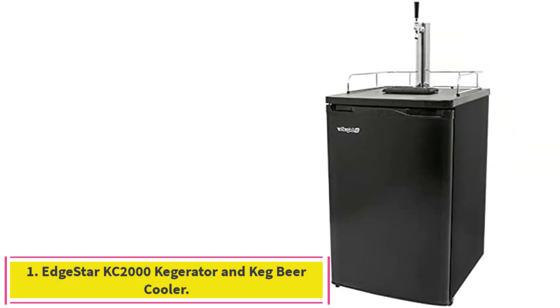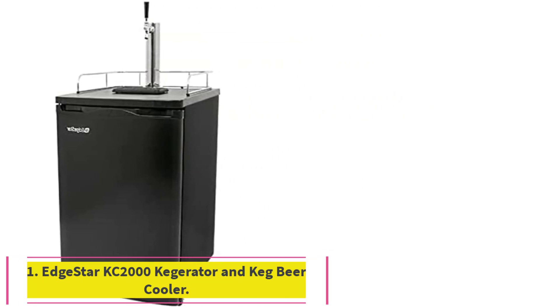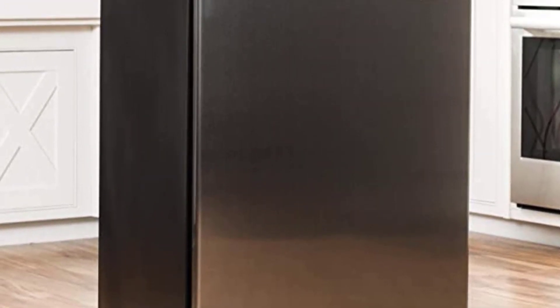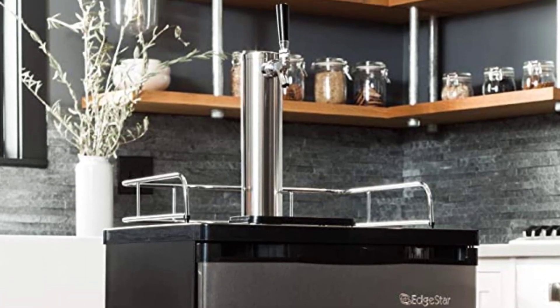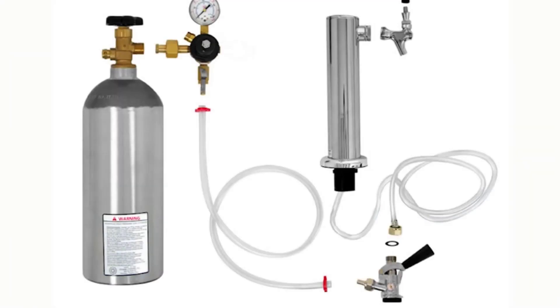Starting at number 1: the Edgestar KC2000 Kegerator and Keg Beer Cooler. The Edgestar KC2000 is a freestanding kegerator that holds U.S. standard 1-quarter and 1-half kegs and can be easily converted to a refrigerator. It includes a 5-pound CO2 cylinder supplied empty and has a temperature range from the low 30s to mid 40s. The kegerator comes with casters for easy mobility and a drip tray to contain spills. Note that it does not support use of Coors, Miller rubberized, or other oversized kegs.